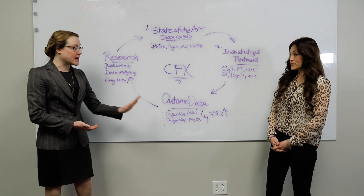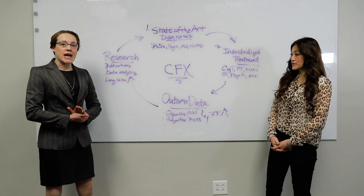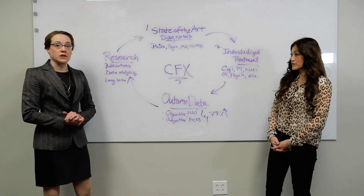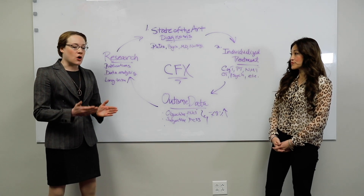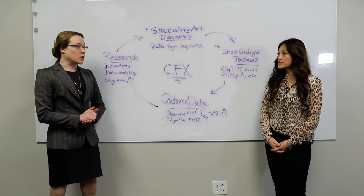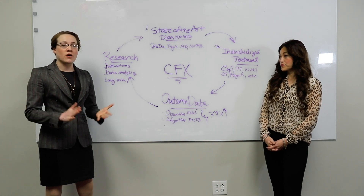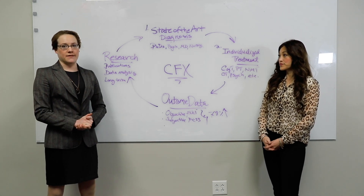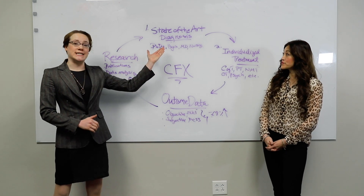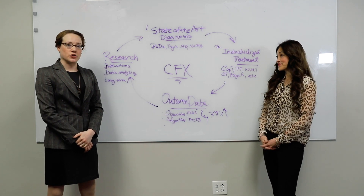This outcome data is then used for CFX's research. We not only publish the data that we collect, but we also analyze it and look at different indices, including how patients improve in the long term. We're also looking to analyze further types of data — including hormones, sleep, and other indices of overall health after treatment at CFX. This research then feeds back into our diagnostic protocols, supporting the entire pipeline of how CFX functions.